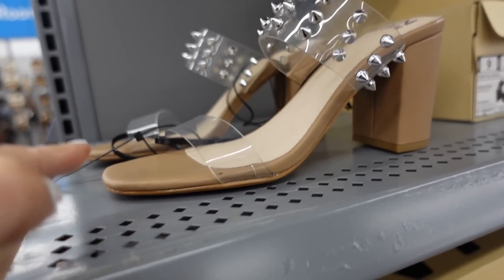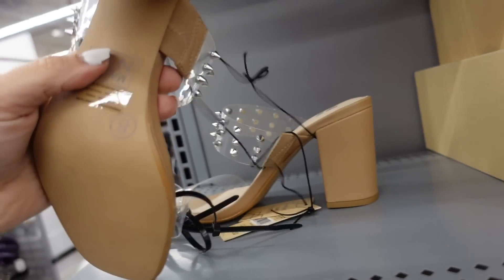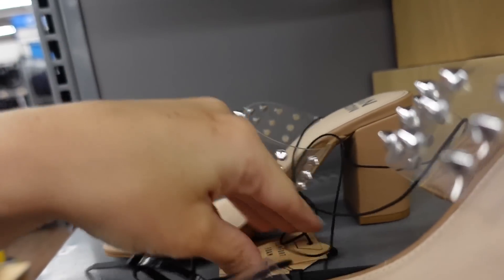Clear heels from Madden NYC. These have a square toe, double clear band, grommet detailing, and a chunky heel. These are going to be $40.